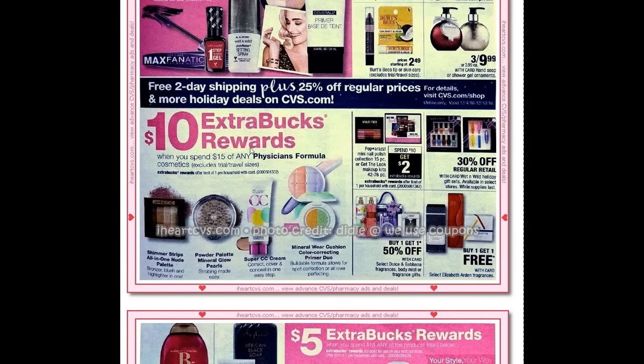Physicians Formula has the ten dollar ExtraBuck when you spend fifteen again — they did this last week too. These are very good deals if you have the peelies. Someone always raids the peelies before I ever get to look at the Physicians Formula. I did have a personalized coupon for four off of ten, so you might have one available. If you get a personalized coupon that says specifically Physicians Formula, you can stack that with a red box coupon that says three off of fifteen cosmetics. Also, if you can find any of the Wet and Wild sets, they're on sale again.